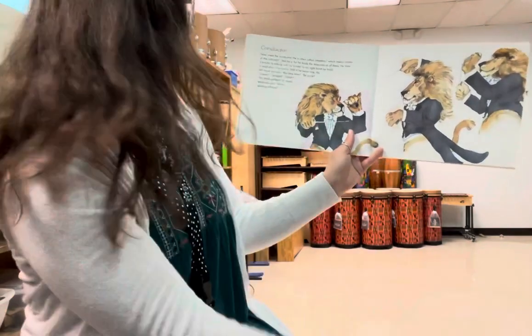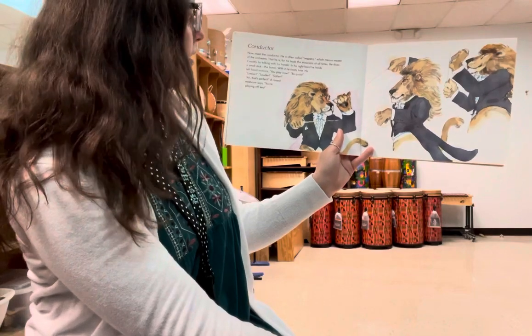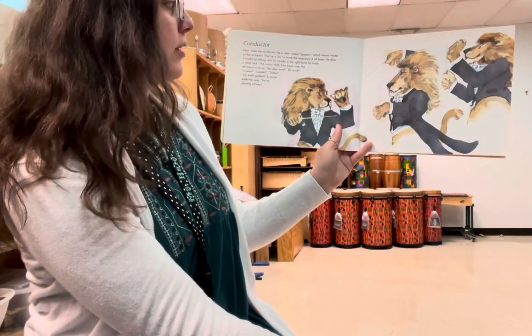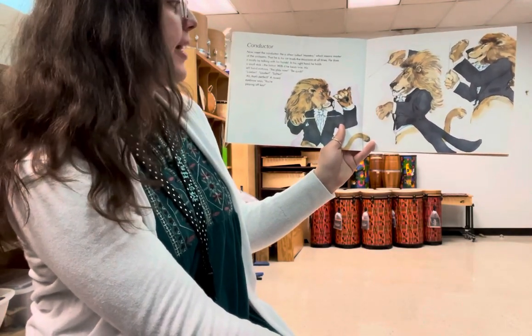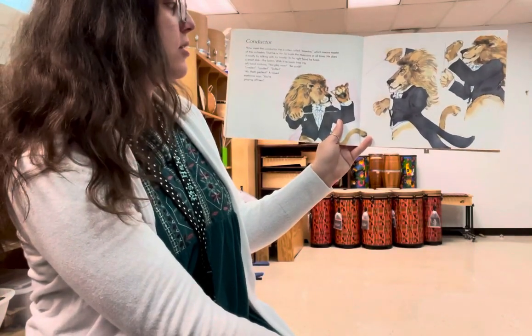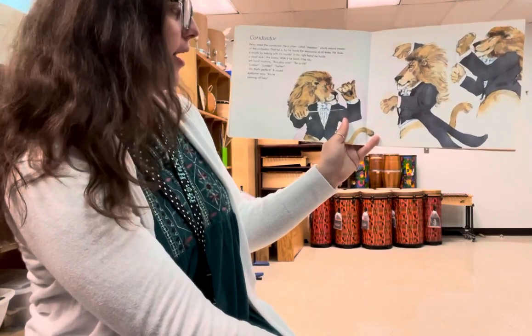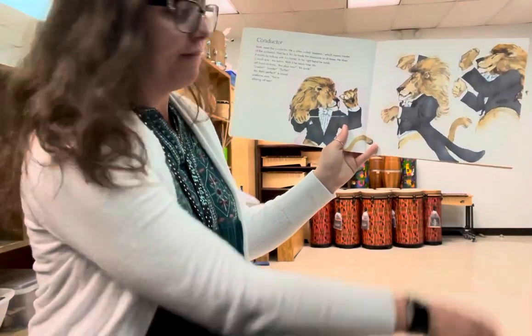Conductor. Now we meet the conductor. He is often called maestro, which means master of the orchestra. He leads the musicians at all times, mostly by talking with his hands. In his right hand he holds a small stick — the baton. With it he beats time. His left hand motions: you play now, be quick, livelier, louder, softer. A raised eyebrow says you're playing off key.